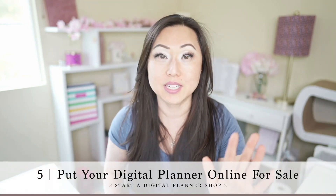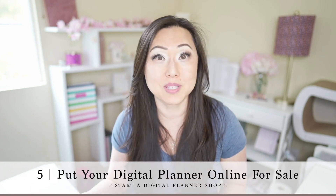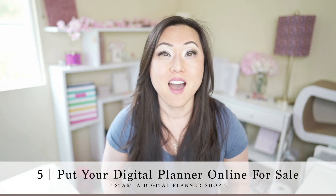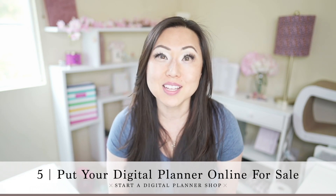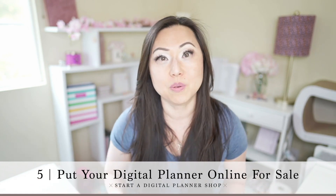Once you decide your niche, you're going to go ahead and put your stuff up online. Etsy is the number one go-to and I definitely think that's a great place to do it. You could also sell it yourself in a Shopify store, or on your website. There are so many different options for selling things — you could also sell in another showcase. I sold a lot of my digital planner templates inside of Creative Market, though I wouldn't say Creative Market is the best place probably for digital planners. There are other options aside from Etsy as well.